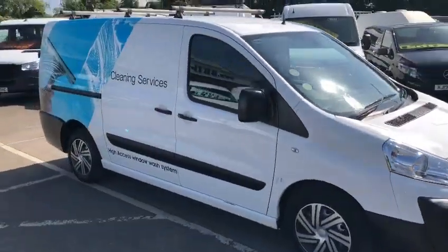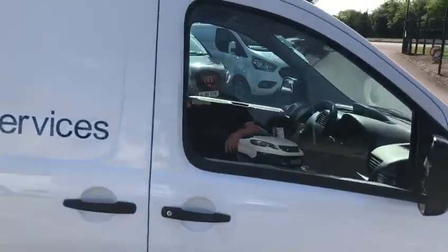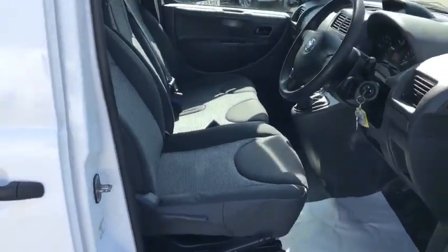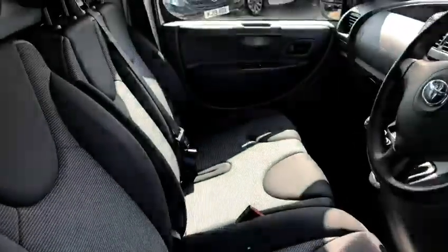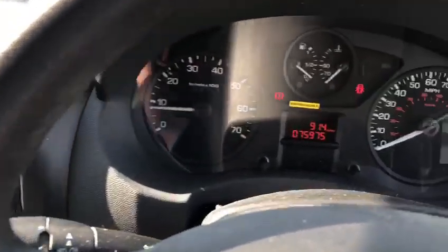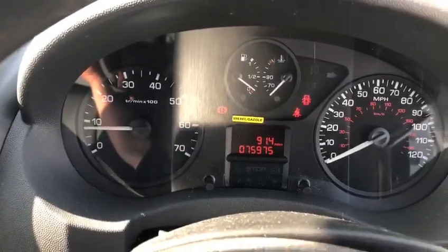The vehicle has been fully validated by ourselves. Of course you've got electric windows, electric mirrors, 6-speed gearbox, and this particular one has got 75,000 miles on it.